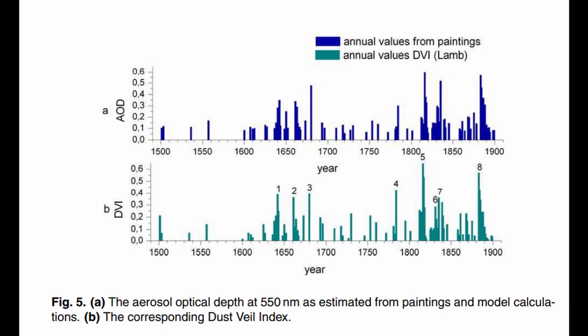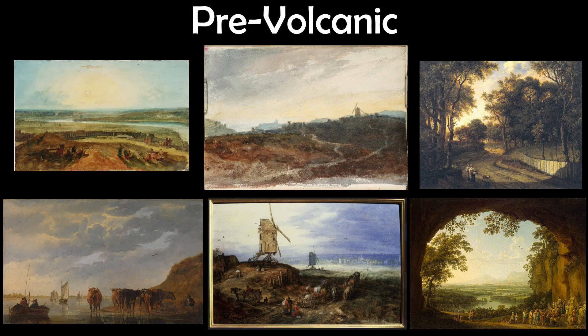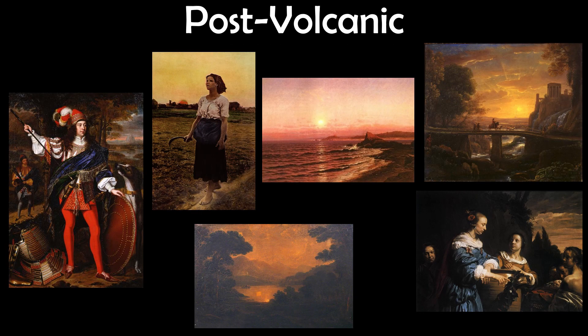Taking 327 paintings across a 400-year period, the authors of one study found that there was a high correlation between the amount of volcanic activity in a year and the aerosol optical depth calculated by looking at the ratio of red to green in each painting. In other words, the artists were noticing that the volcanic activity had made the skies more red, and were adjusting their paintings accordingly. And similar events have likely been happening since time immemorial.